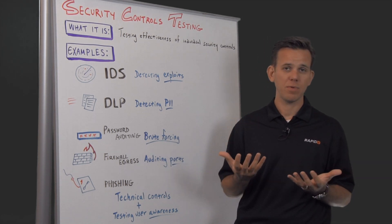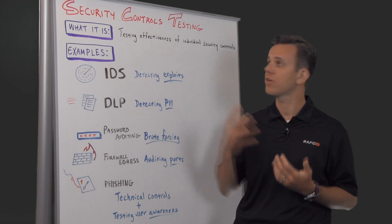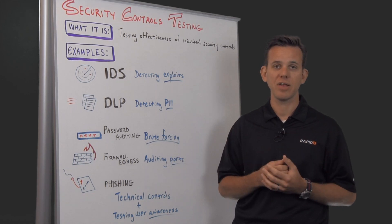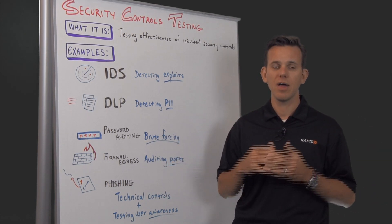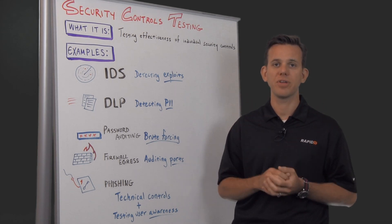So how do you solve that problem? There is a new methodology called security controls testing that we've seen emerge in different organizations. A lot of customers are telling us that they're doing — maybe not very comprehensively, all of them — but bits and pieces of these to get very laser-focused results on one particular security control.